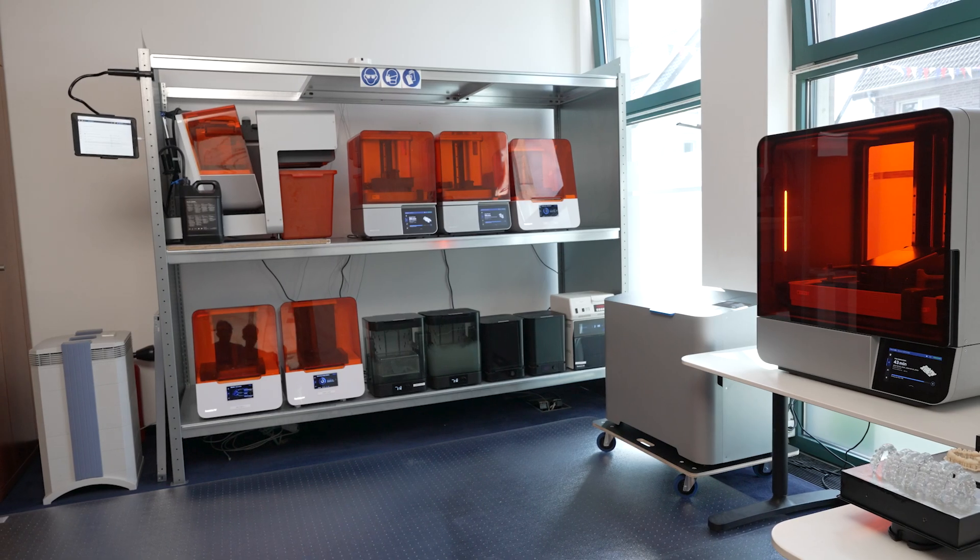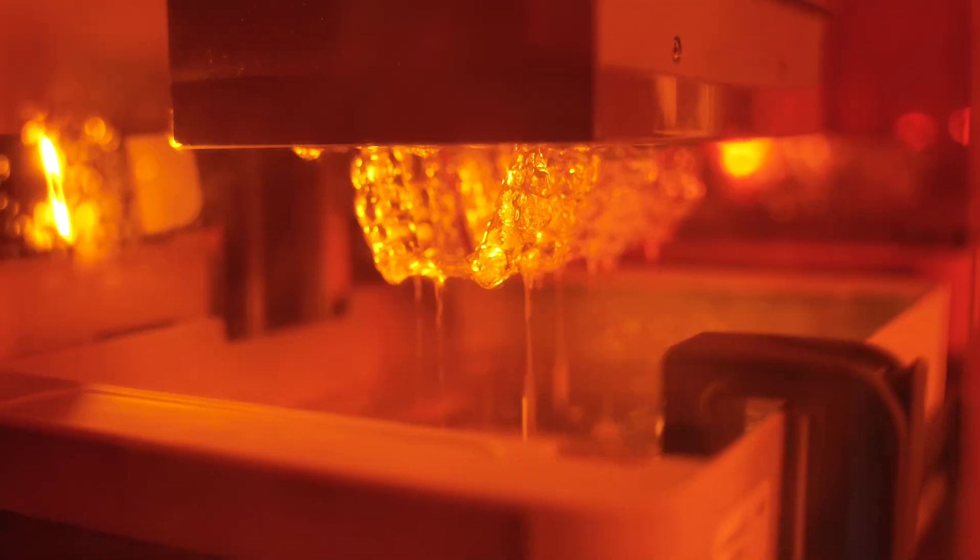In 2016, we invested in our first 3D printer. Today, almost 10 years later, we could not live without this technology.